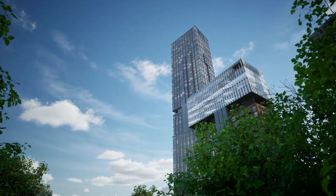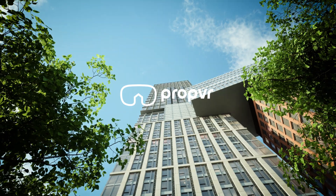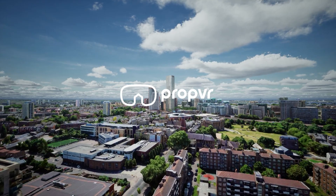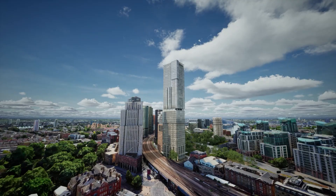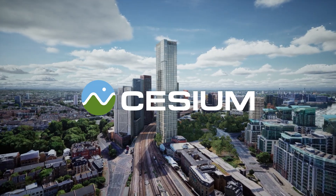Imagine being able to explore a property, its design, its neighborhood, and its possibilities, even before it's built. Welcome to PropVR's 3D Visualization Project, an immersive 3D experience created using Unreal Engine and Cesium.